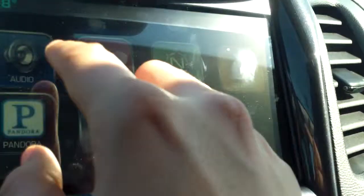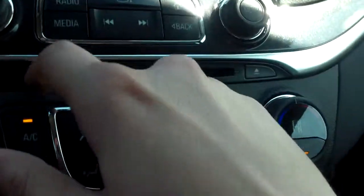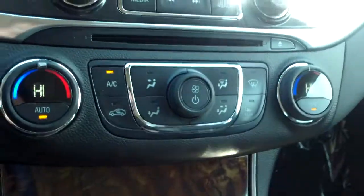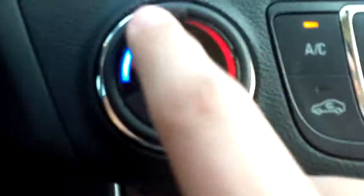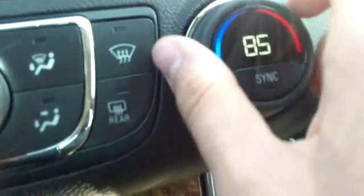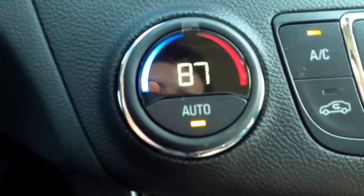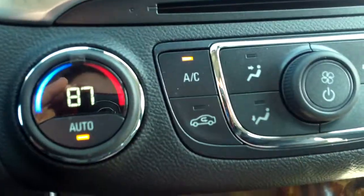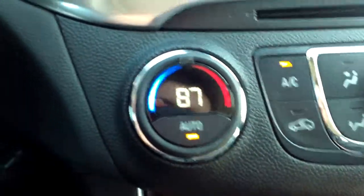Going back to the home screen, you can see all these options. Not only can you touch everything, but you can control everything with the knob too. You have your CD player. We have dual climate controls for driver and passenger — so if the passenger likes it a little colder, you can adjust that independently. Set to auto, it'll regulate like your house thermostat. You can press sync and it'll put it to the same temperature as the driver's side.